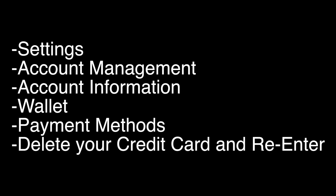Go to your Settings menu, then Account Management, then Account Information, then Wallet, then Payment Methods, and then delete your credit card if you have one there and re-enter it. Many times this is a payment error on the PS4, and by just deleting your credit card and re-entering it, you'll solve the problem.